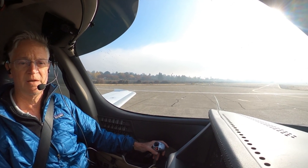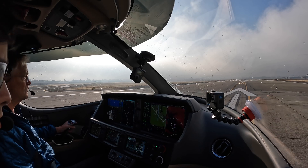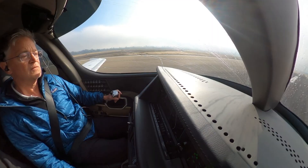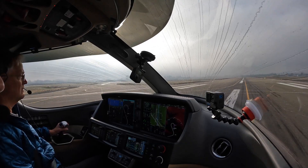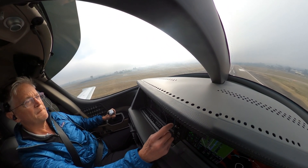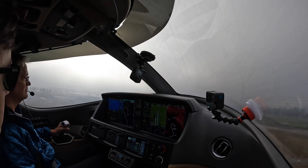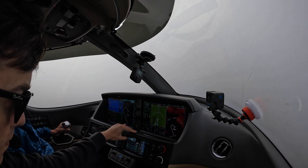Takeoff checks are set. Achieve takeoff — no cast messages. Airspeed is alive. Airspeed's alive — CAPS ready, keep you up.